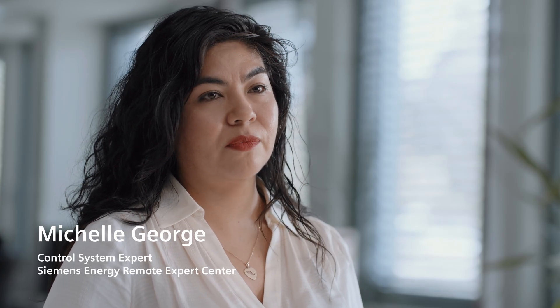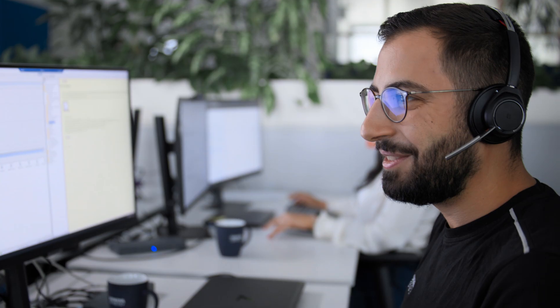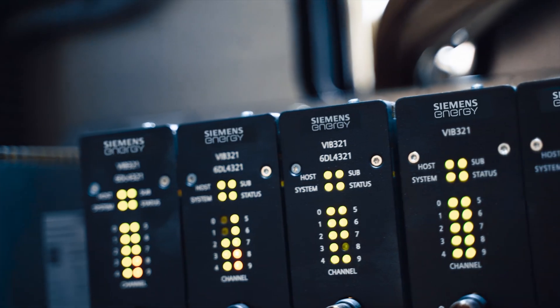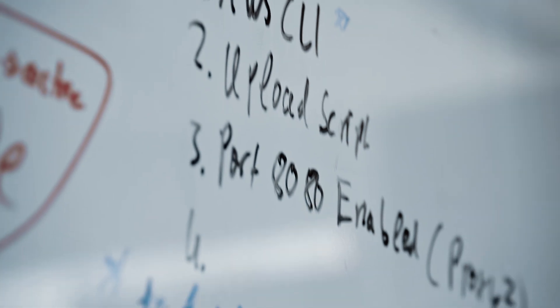We are working together with the customers to respond immediately to any unexpected event. In these cases, our customers contact our colleagues from the reactive service team, and one of our experts will log into the power plants remotely, analyze the problem, and provide a workaround or a permanent solution.